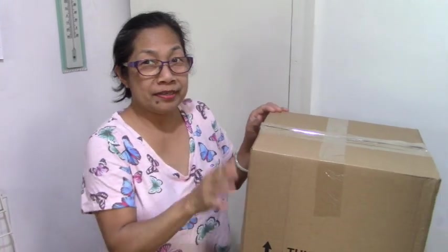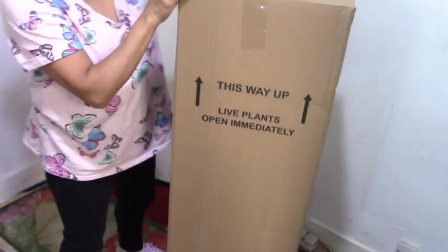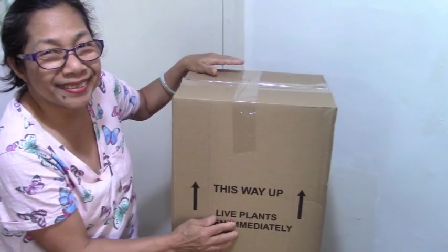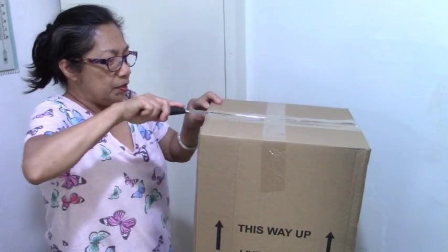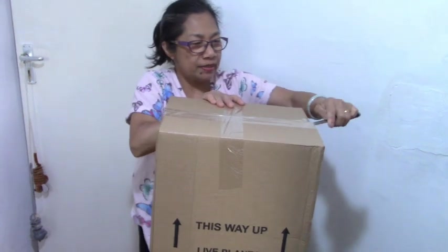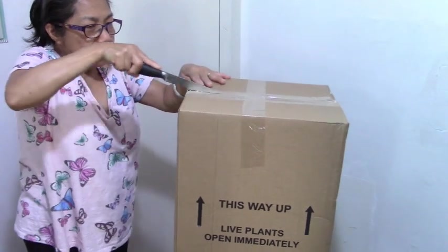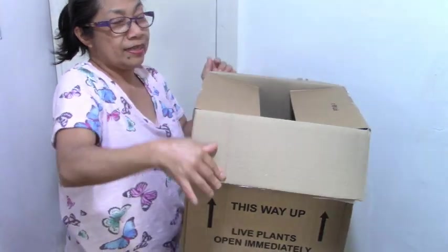Hello guys, today I'm going to do another unboxing — this one is huge! Look, it's as tall as me, a huge box, and it says 'live plants.' Oh my gosh, I'm excited! My husband bought this for me for our anniversary. Happy anniversary! Thank you so much, darling. So this one is our anniversary gift because I like planting fruit trees.